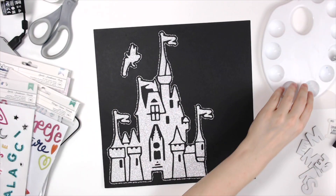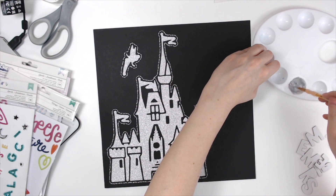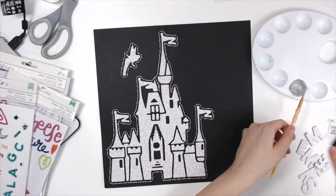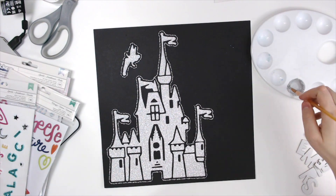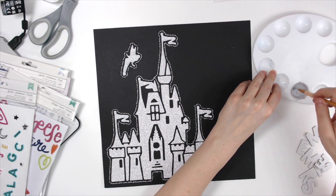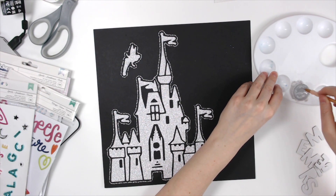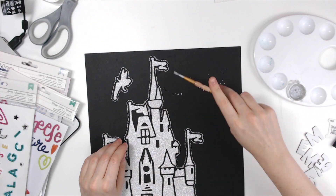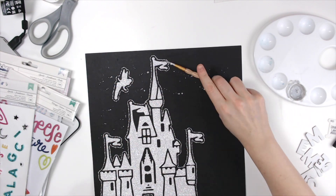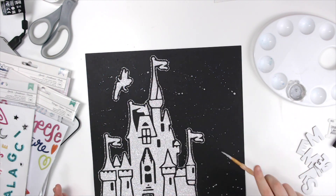Hello everyone, Daisy here again with another layout for everyday inspiration. I'm sorry it is going up late. I have switched to the night shift and I am struggling with my days of the week, because when I wake up it's one day but when I go to bed it's another. So anyhow, it's better late than never, right?